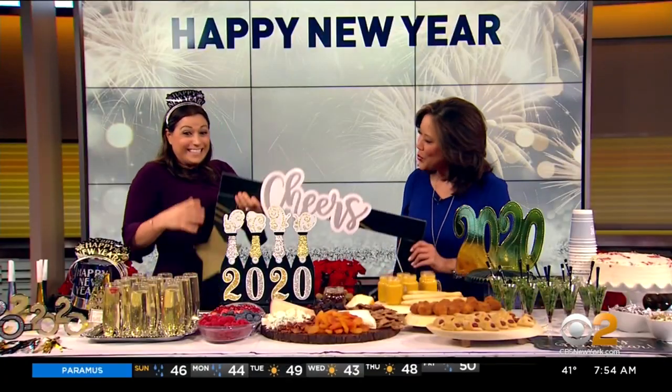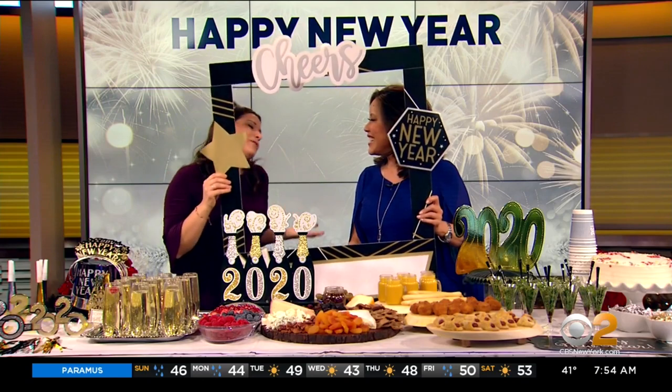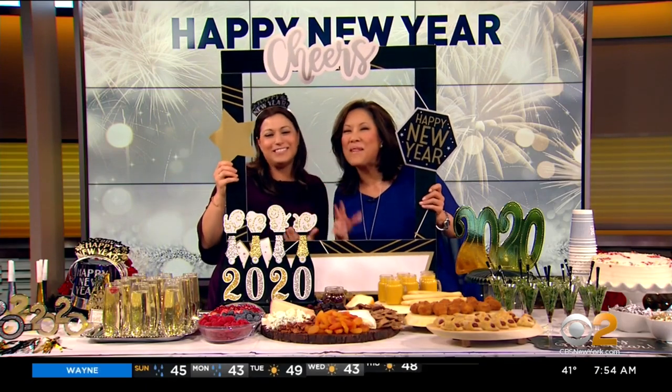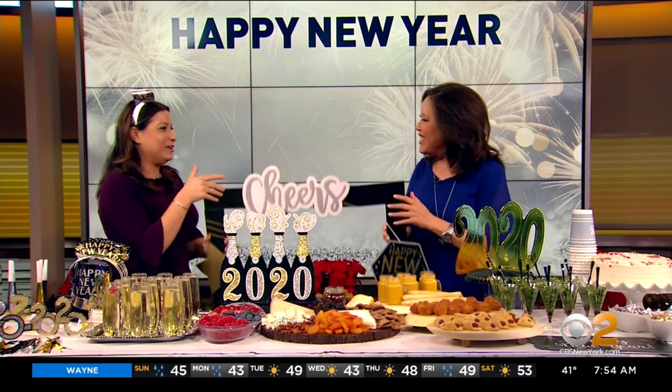We also have a photo booth — these are so fun! I got this at Party City. We just created it, it was like $10. Everyone can take little selfies and post them on Instagram or whatever. Really fun, and you can break it apart and reuse it every year.